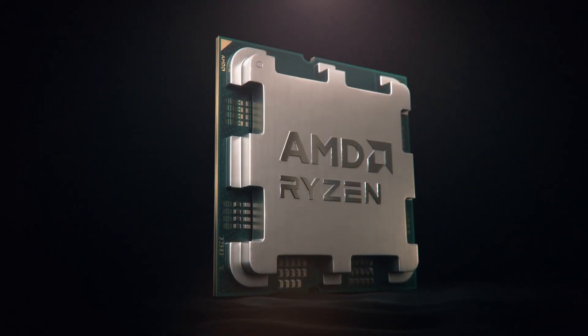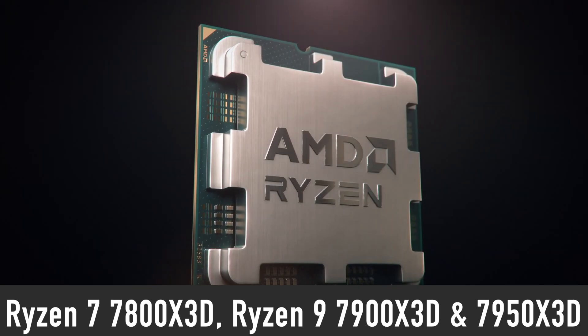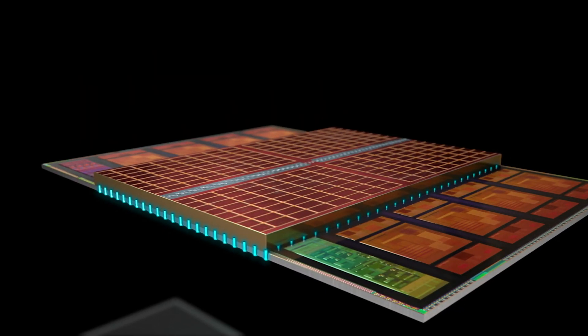AMD has officially revealed the release dates, prices, and performance of the highly anticipated Ryzen 7 7800X 3D, Ryzen 9 7900X 3D, and 7950X 3D processors featuring 3D vCache technology.